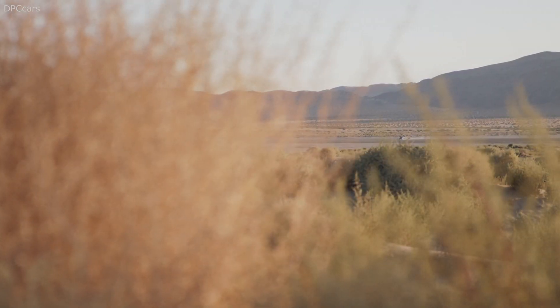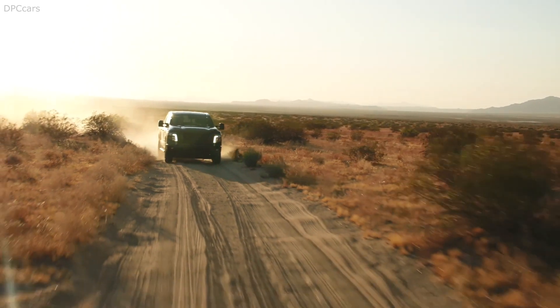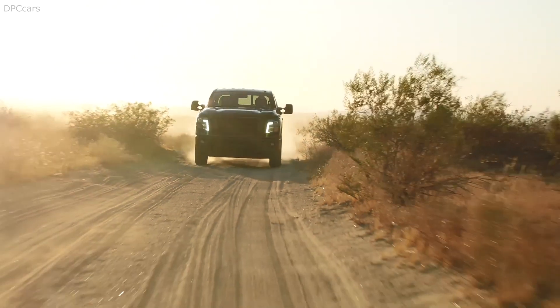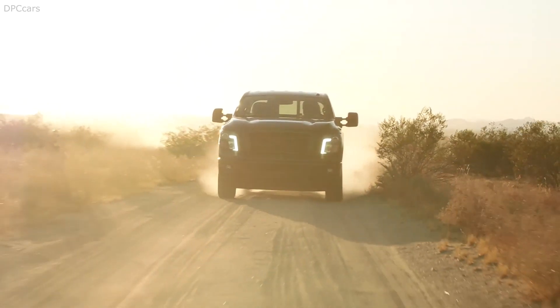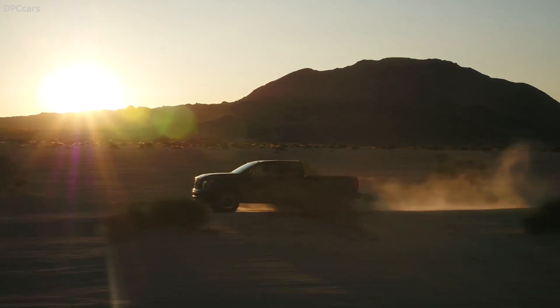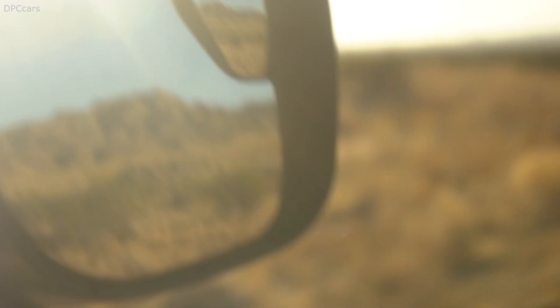Introducing the 2020 Nissan Titan. Available in two cab styles, the Titan embraces a revised exterior styling that Nissan dubs Powerful Warrior. The design is a nod to the Titan's evolutionary looks, courtesy of a more prominent front grille, a new lower fascia, and available LED headlights with attractive double boomerang LED running lights.